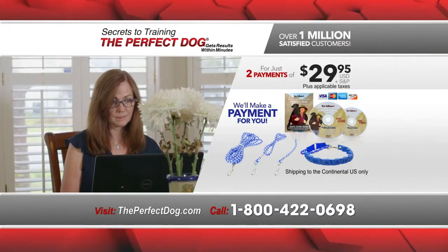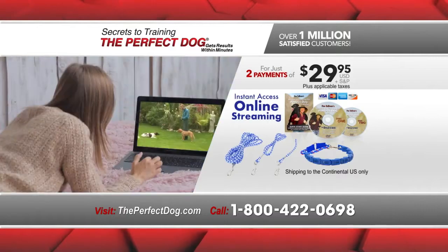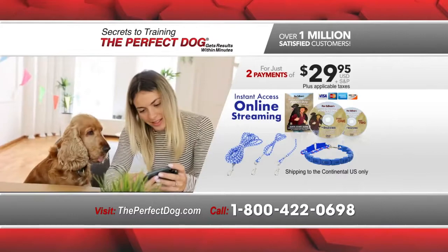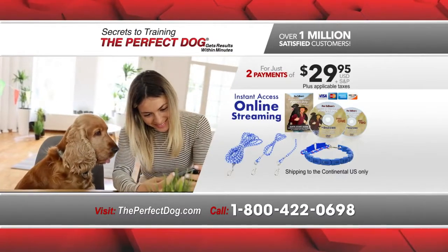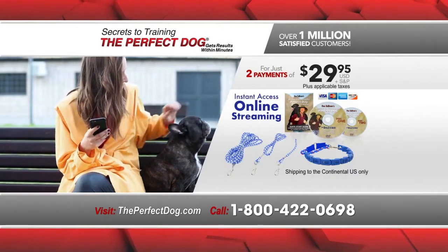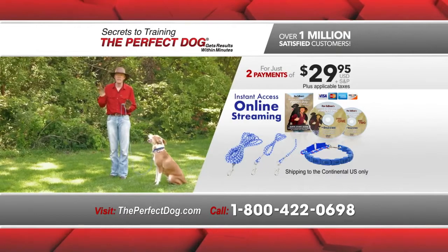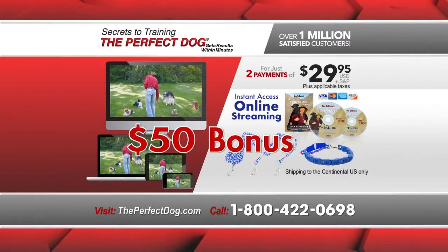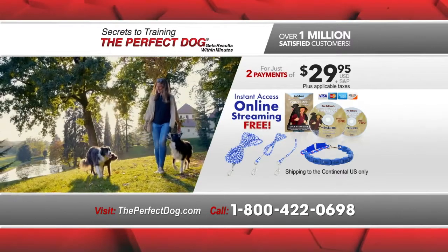Best of all, order today and we'll include instant access to online streaming of Don's videos. Easily stream any lesson at any time from your Wi-Fi connected device. Whether at home or in the field, you'll always have Don's training on hand. This on-demand streaming is valued at over a $50 bonus, but it's yours free if you order today.